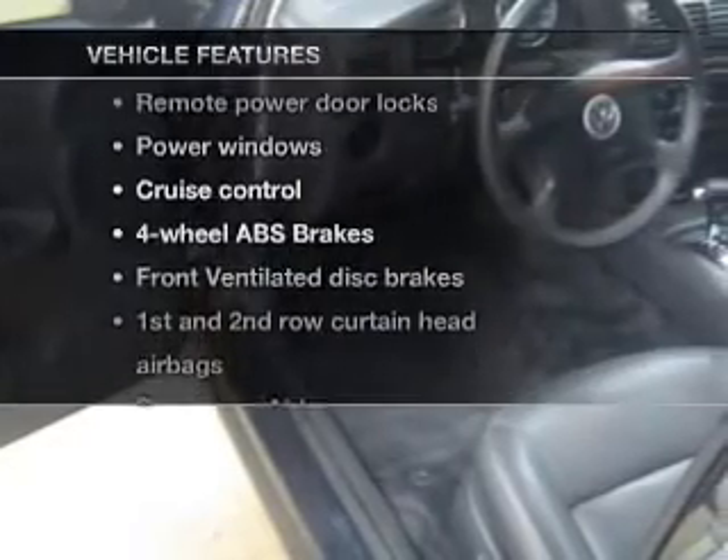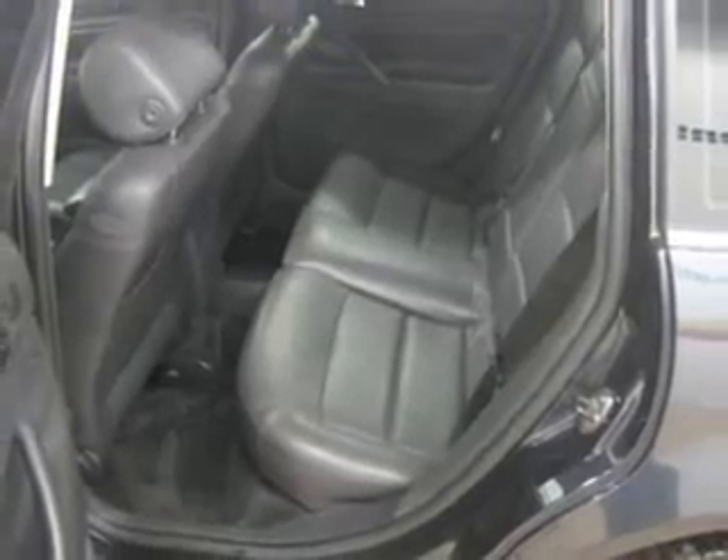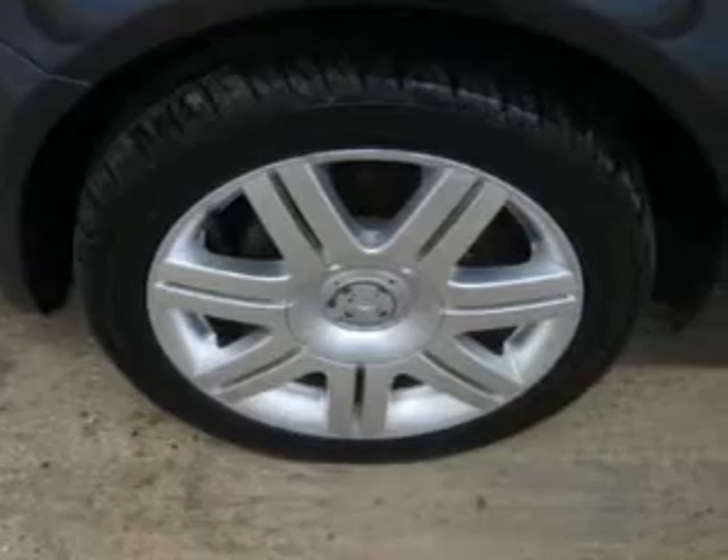Plus, enjoy these notable features that are included in this vehicle: leather seats, power door locks, power windows, cruise control, an AM-FM stereo with a CD player, power mirrors, and an alarm system.